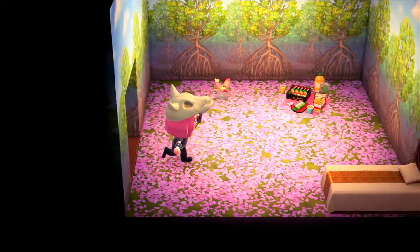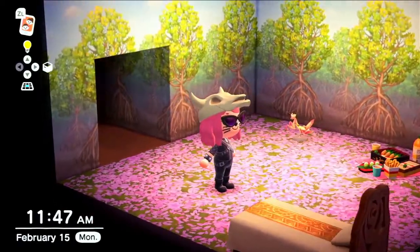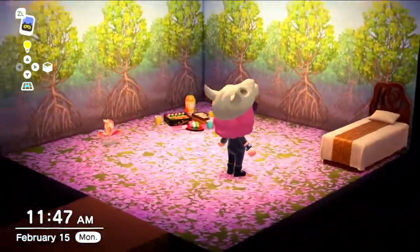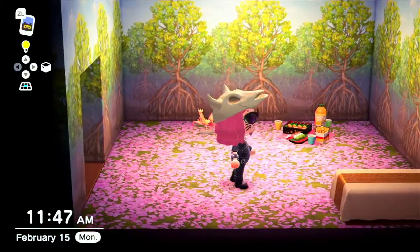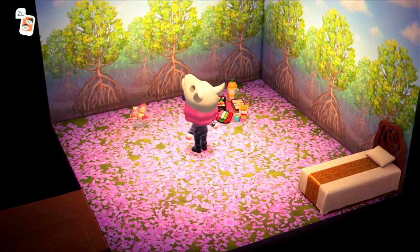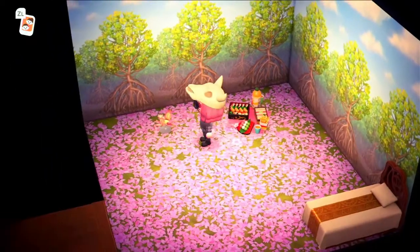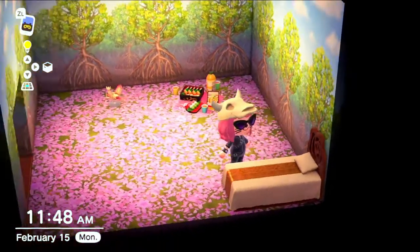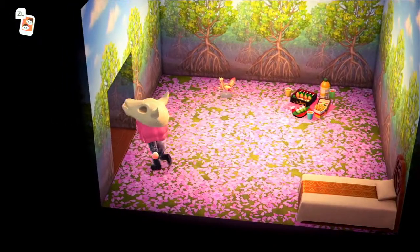I wouldn't even call it a room — it's bad. This is a work in progress. I wanted this to be like a green nature type room. So clearly you can see the mangrove forest wallpaper, I really like that. I didn't like the floor, so I have the petals down and a praying mantis figure and whatnot. And then just this gold bed, which is really out of place. Still working on that — it's kind of the absolute bottom of my priority list.